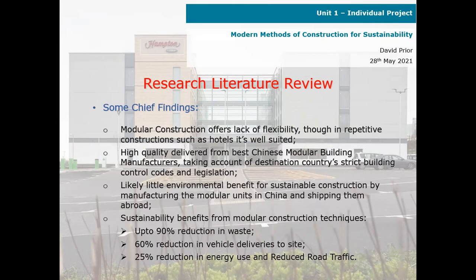Some chief findings from the literature review: modular construction offers a lack of flexibility, though in repetitive constructions such as hotels it is well suited. High quality is delivered from the best Chinese modular building manufacturers, who take into account destination countries' strict building control codes and legislation.